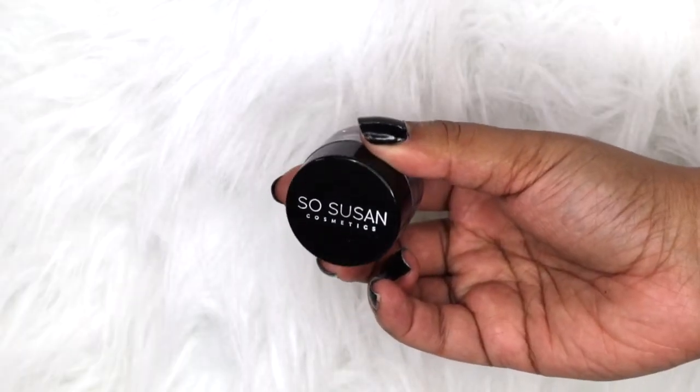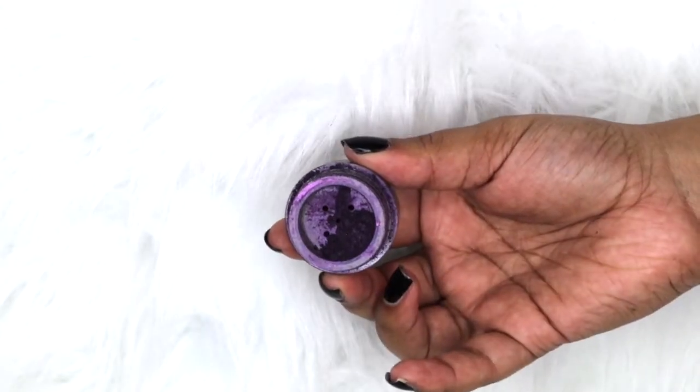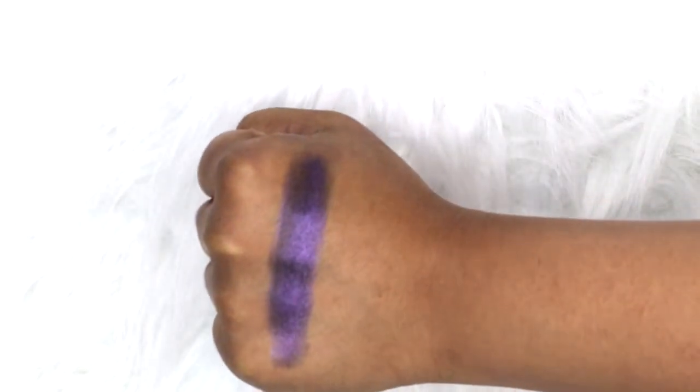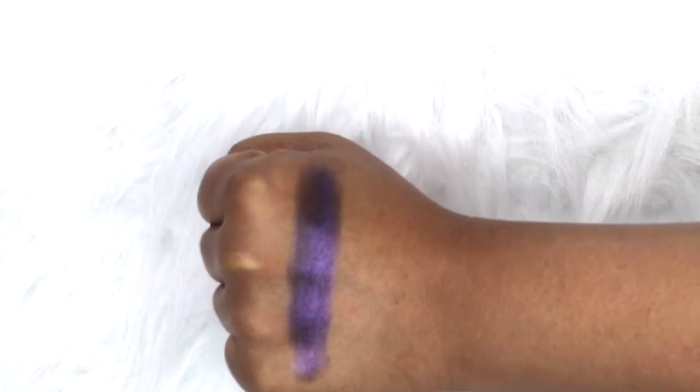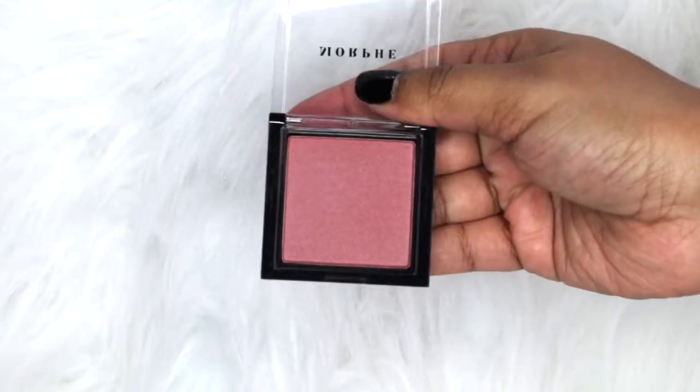The next item is by So Susan Cosmetics — this is the Color Trip High Intensity Color Pigment in the shade 'Mysterious.' Wow, this is so vampy, I love it!